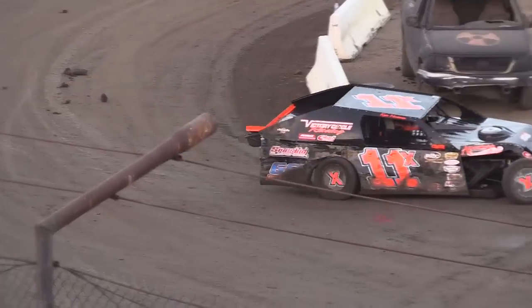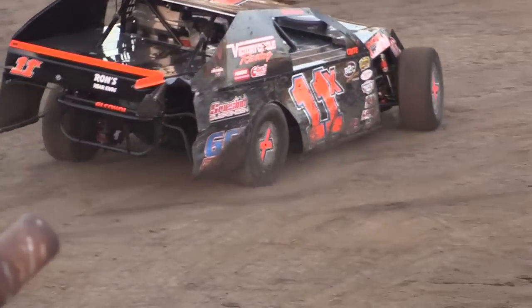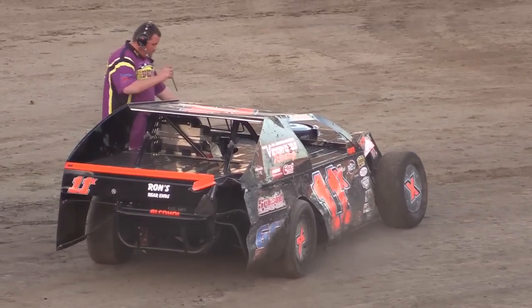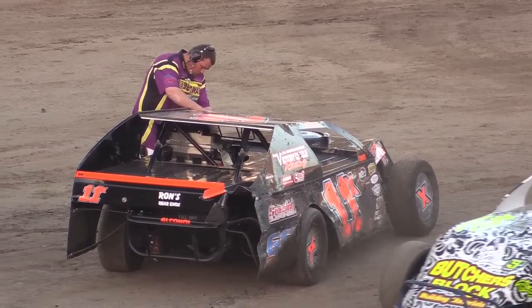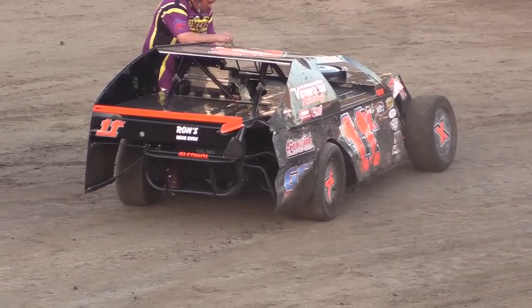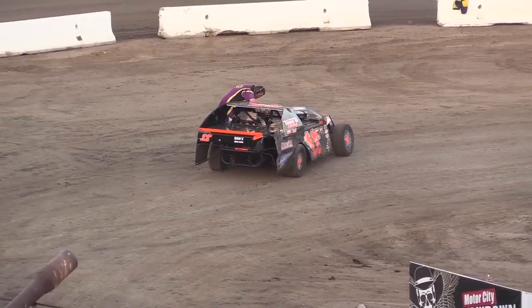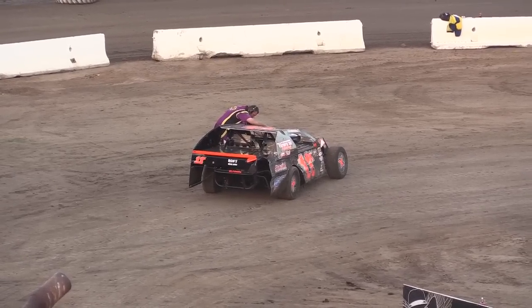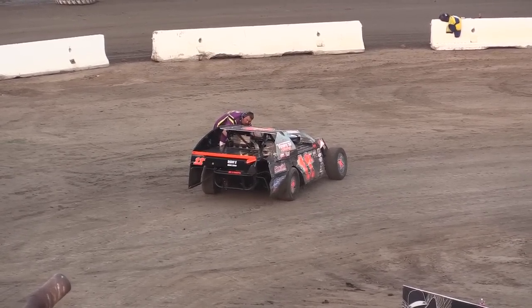This time he completely hit the wall by himself. Do you see any significant damage? Maybe right rear suspension — they're going to have to go through that rear suspension because he flat pounded the wall at turn number four, all with his right rear. Cosmetic — can be fixed. But how much damage is under those quarter panels? They're going to be pretty busy between now and the main events.